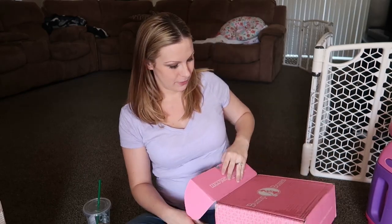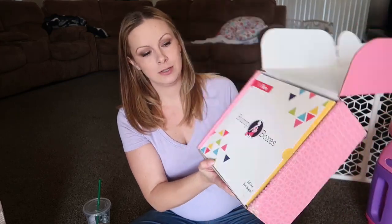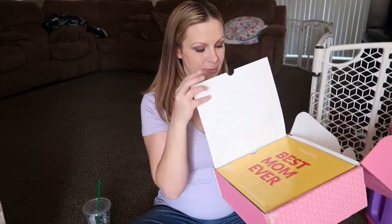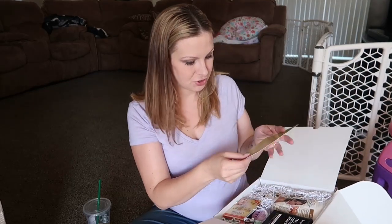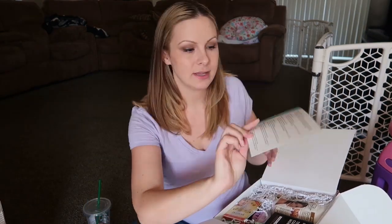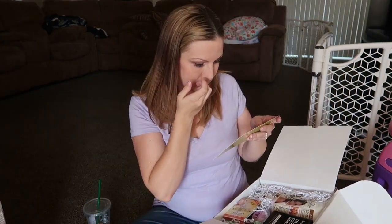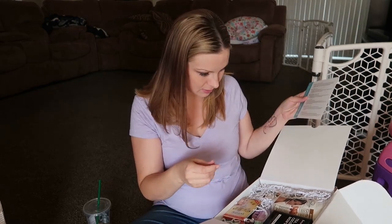Okay, let's get into it! I always like the packaging, it's super cute. Oh, it says 'Best Mom Ever.' And they started putting these in — last time they didn't have this — it has like a list of everything in the box, what it's worth, and how much the stuff costs. That's awesome!